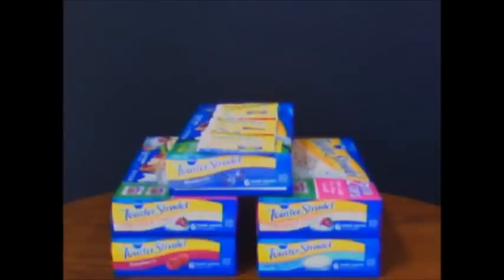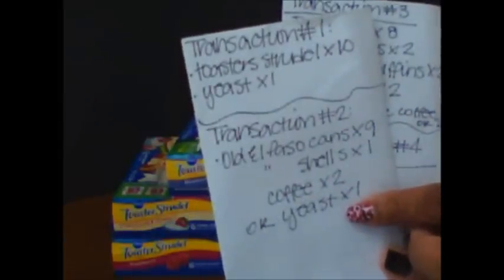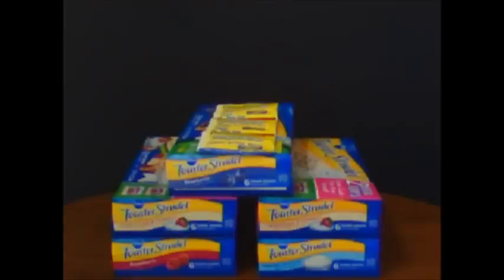Most of the time when I go in I have everything together. This time I had a couple of envelopes with my first transaction and second transaction organized inside, and I always put an alternate item just in case they don't have one thing so I can get another. I had all of my coupons sorted by transaction, which makes it so much easier when doing multiple transactions.